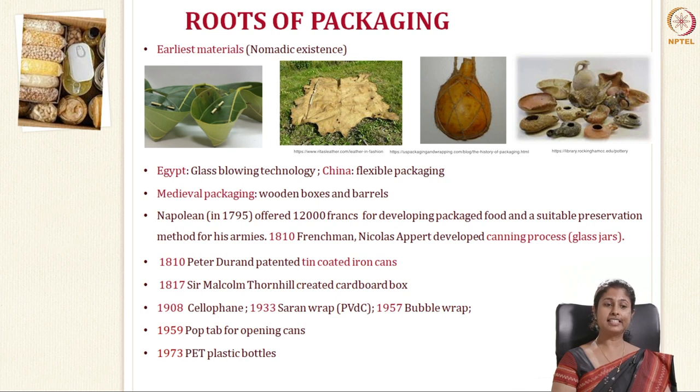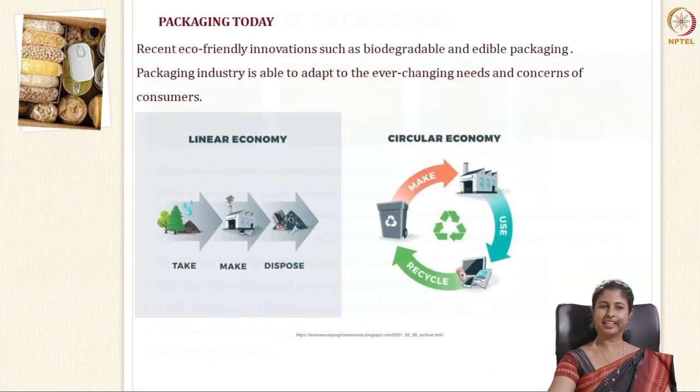Going on, in 1817, Sir Malcolm Thornhill created cardboard boxes that we see today. In 1908, cellophane was developed. In 1933, saran wraps using PVDC. In 1957, the very popular bubble wraps were developed. In 1959, the pop tab for opening cans was introduced — previously you had to use a can opener each time, but in 1959 pop tabs for carbonated beverages were developed. And in 1973, the very popular PET plastic bottles were developed. Today, packaging has evolved in many ways, and recently eco-friendly innovations like biodegradable edible packaging are coming up.